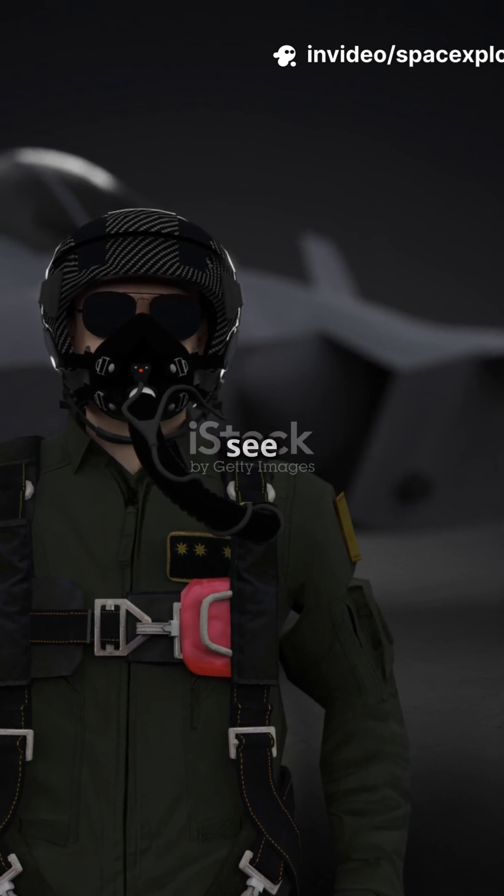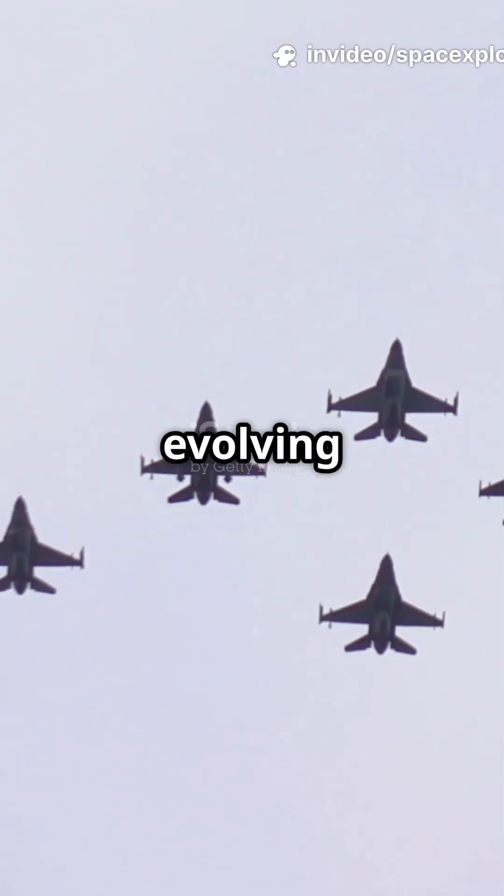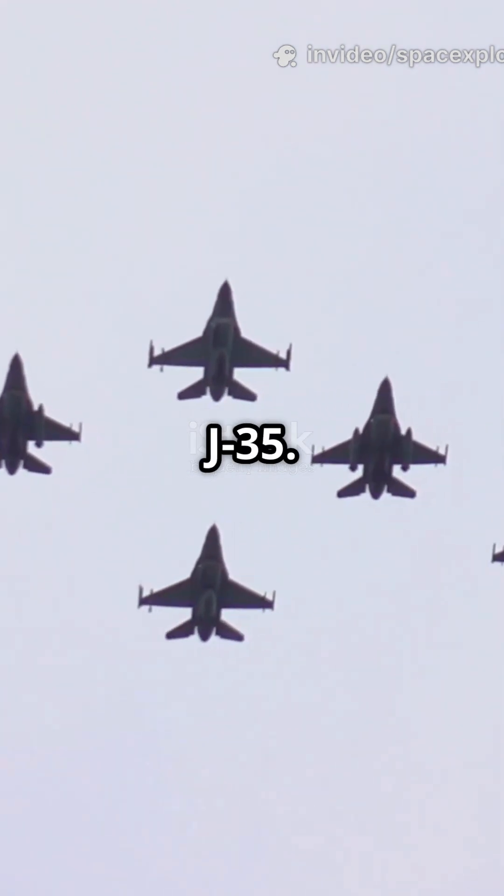If you're a fan of military tech, you need to see this. China's fighter jets are evolving fast. Here's how the J-20 became the J-35.